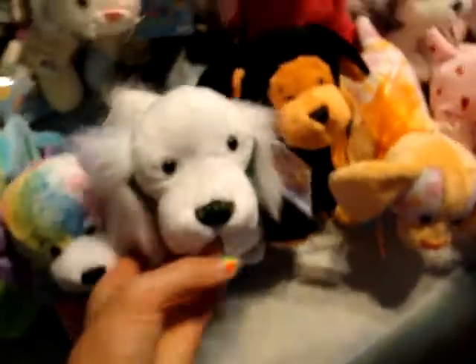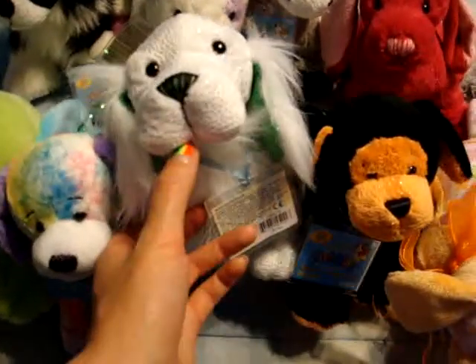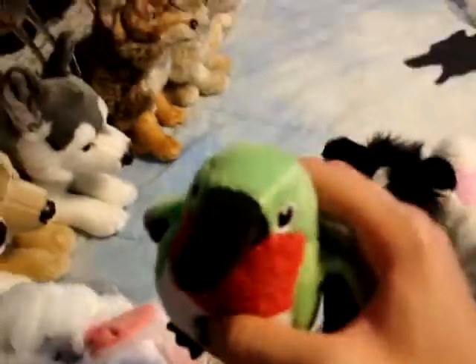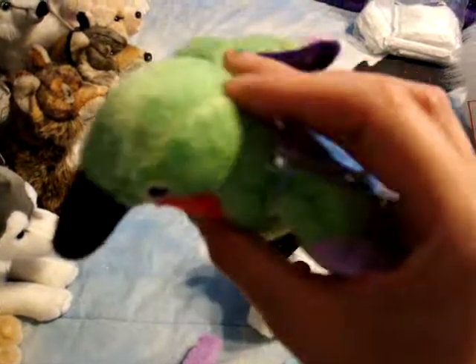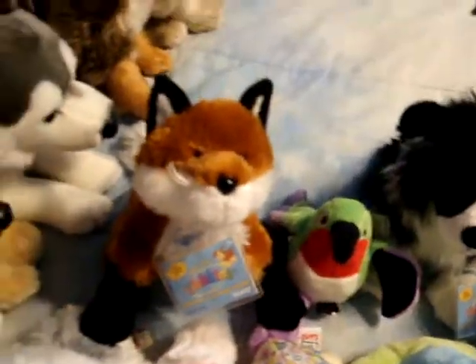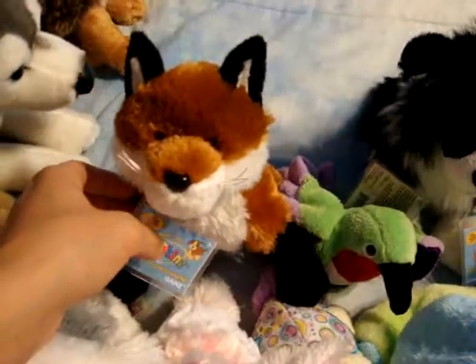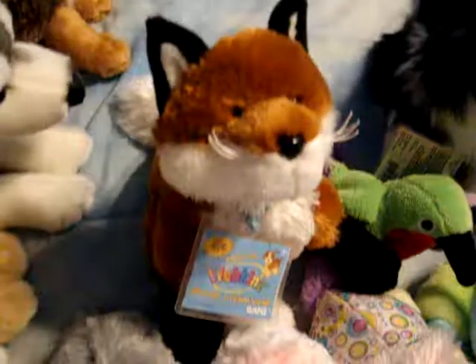I got all four of those at FYE and they were a really good deal — I think I paid like ten bucks for all of them. I have the little kin's hummingbird, he's really cute. And then this is Motto. He's my gray wolf.